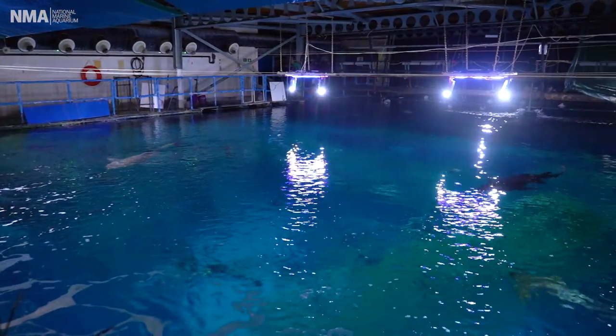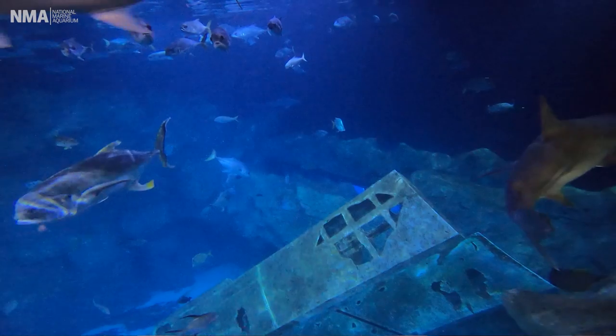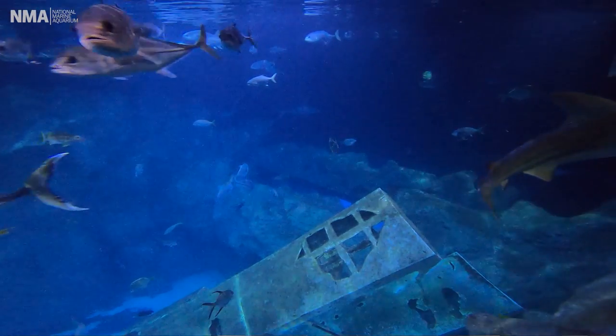Hello everybody and happy World Oceans Day! We are here at the National Marine Aquarium and we have got a very special treat for you today. We are here at our Atlantic Ocean Tank. This is a very special tank because this is the biggest and the deepest tank in the whole of the UK.